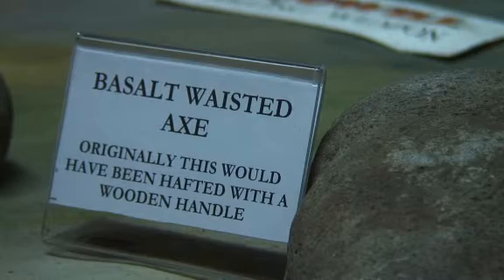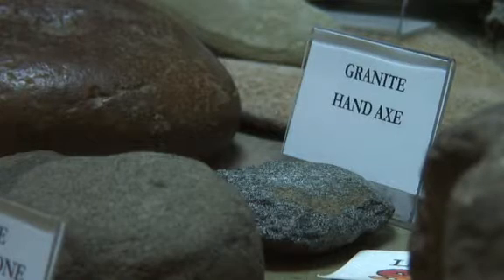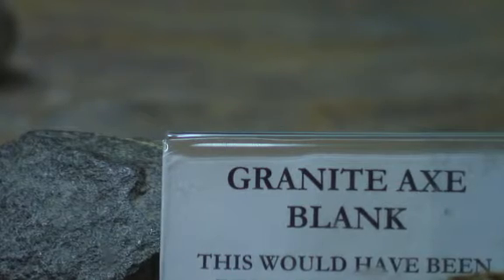We have three stone axes. One we know has come from Mount William up in the Grampians, one's come from Mount William near Lara, and the third one we believe has come from somewhere over near Castadon, indicating that the tribes moved fairly frequently and would trade goods and things with the other local tribes.